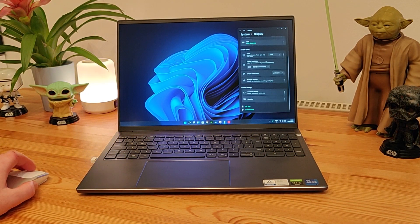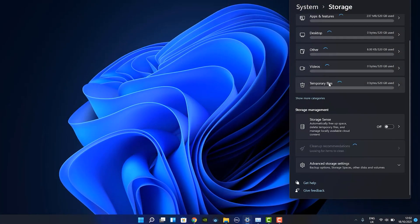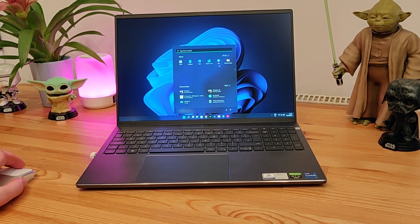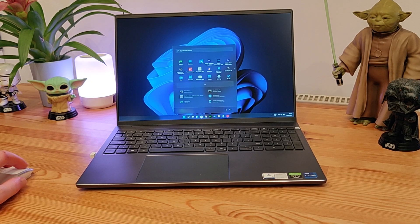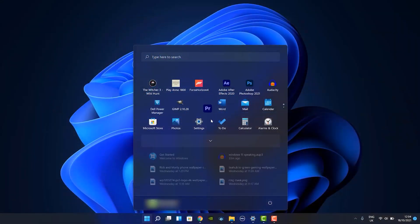I found it much easier to locate what I was looking for, and you're also presented with related settings at the bottom. The new start menu is a welcome change which is defaulted to the middle, but you can move it back to the left if you wish. This menu just feels like more of an app drawer now, which essentially I guess it is, and you can pin and reorder applications for ease of access.